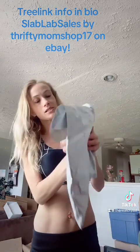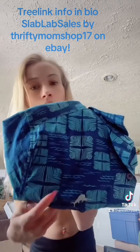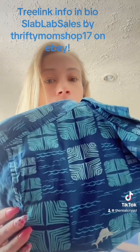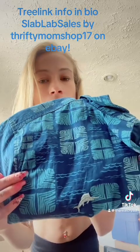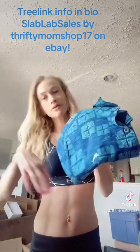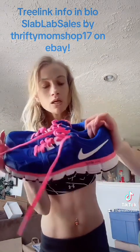This is a Tommy Bahama short sleeve button-up with a blue print — it reminds me of tiki torches and tiki cups, and it's got swordfish on it. And there's a pair of purple and pink Nike Dual Fusions.